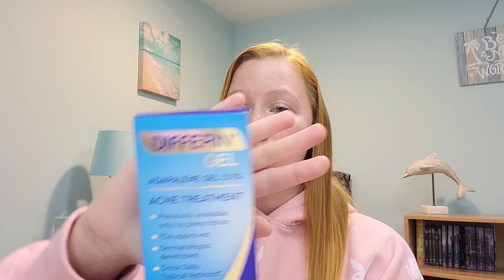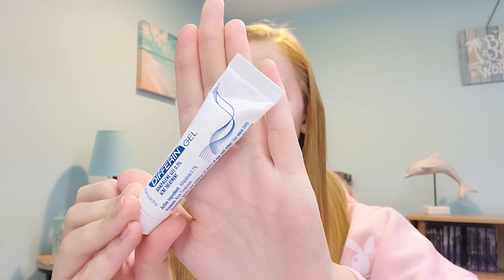The next item is an acne spot treatment — the Differin Adapalene Gel 0.1%. This is what the box looks like in stores at Target. It was previously only available by prescription, so now you can get it over the counter. I've been consistently using it for about two weeks. Over the years I've tried everything — the drying lotion, Mario Badescu off-brands, Burt's Bees — and none of them have really worked for me. This one works.